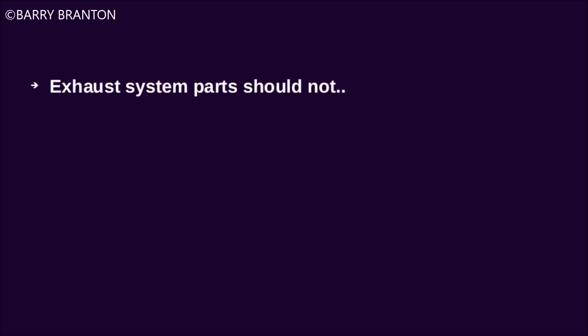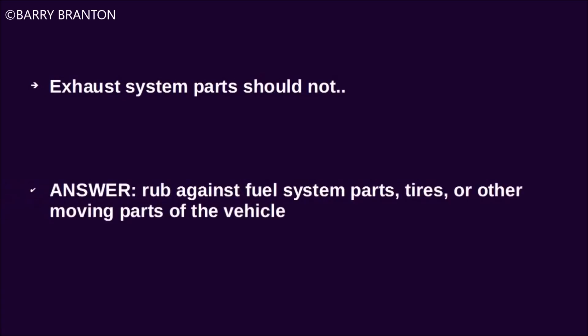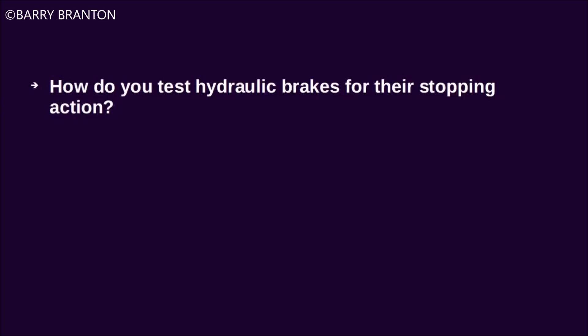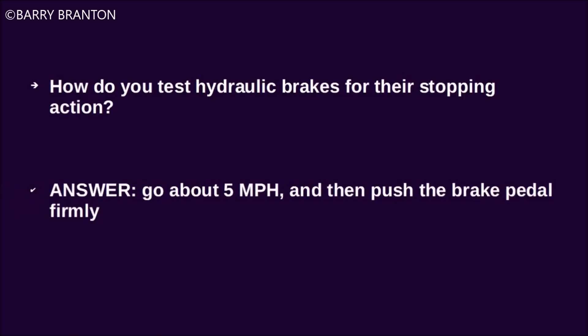Exhaust system parts should not rub against fuel system parts, tires, or other moving parts of the vehicle. How do you test hydraulic brakes for their stopping action? Go about 5 miles per hour and then push the brake pedal firmly.